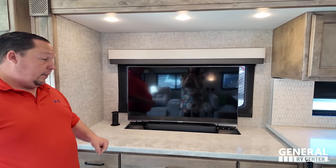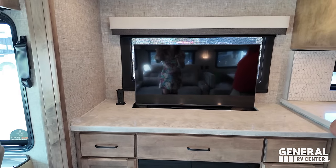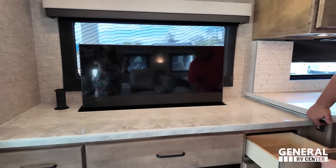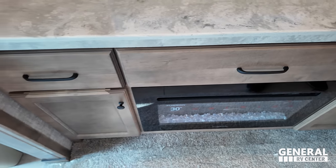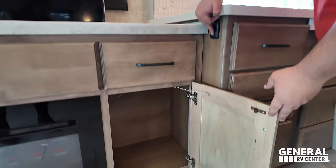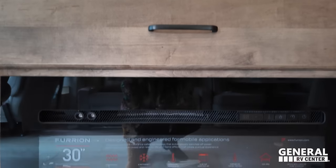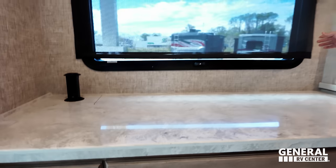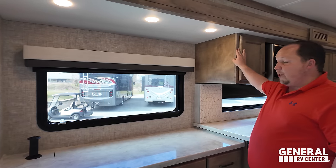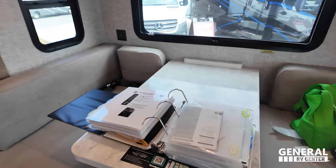Looking across from the theater seat is a very nice LG entertainment center with a sound system. There are power outlets on an elevator so you can put it down and use the light. There's also a tower with power, USB, and USB-C. Storage drawers include the remotes — you've got a booklet just to work them. The TV flushes down to reveal a nice fireplace that produces heat from electricity. When the TV is down, you have a beautiful view of the outside.